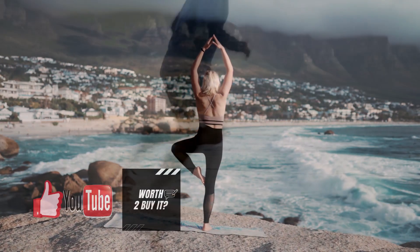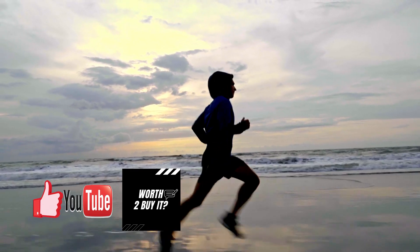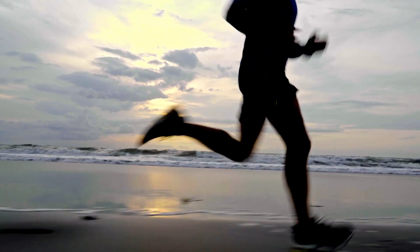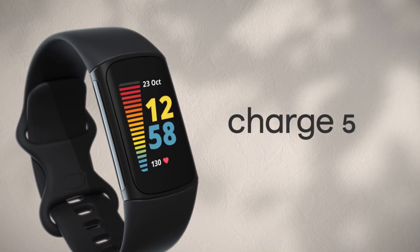Before we go to the next part of our video, please make sure you smash that like button and show us some love so we can create more review videos. We'll start with the Fitbit Charge 5 specifications.